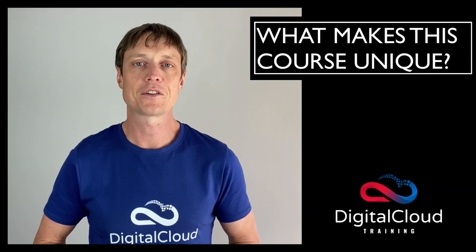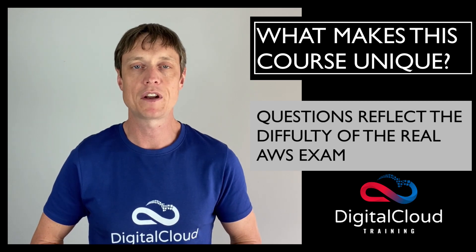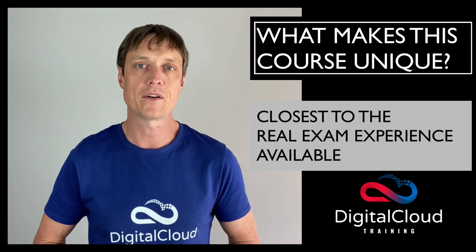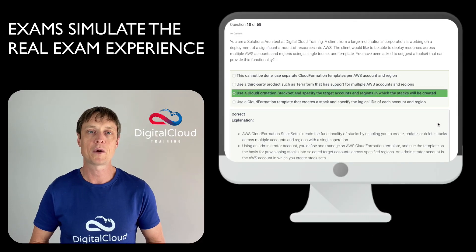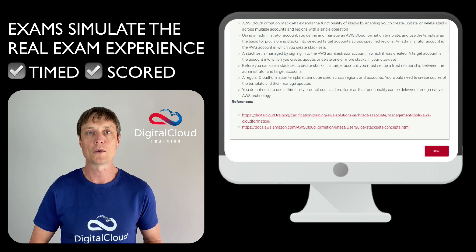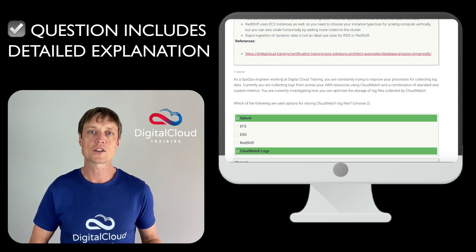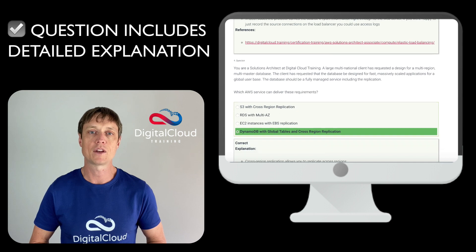So what makes this course unique? Our questions are designed to reflect the difficulty of the real AWS exam and are the closest to the real exam experience available. The practice exams simulate the real exam experience and are timed and scored. Every question includes a detailed explanation that explains why each answer is correct or incorrect, which helps you to understand the concepts.